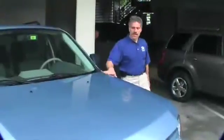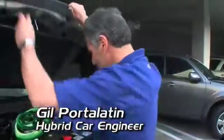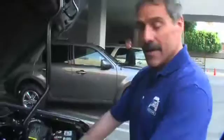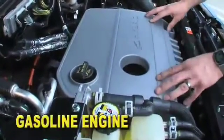I'm going to take you through a hybrid engine system here, so I'm just going to open up the hood. At first glance what you're going to see is this big cover that says 'hybrid,' and underneath that is your Atkinson cycle engine.